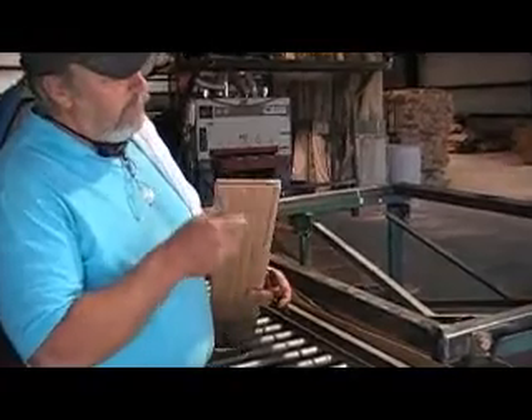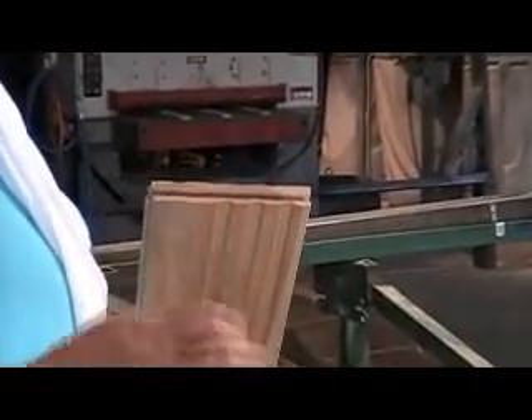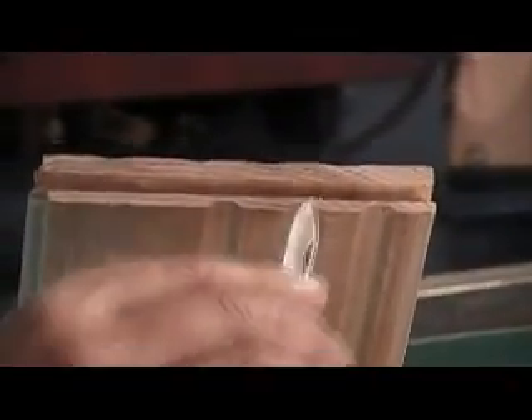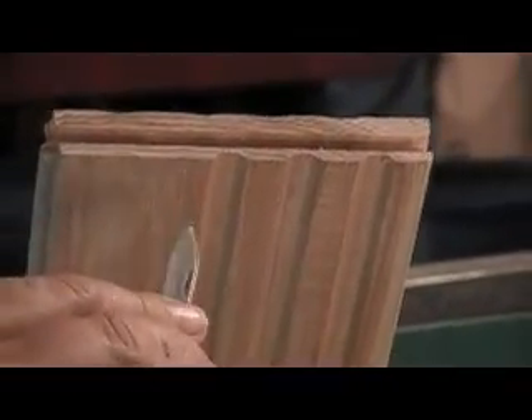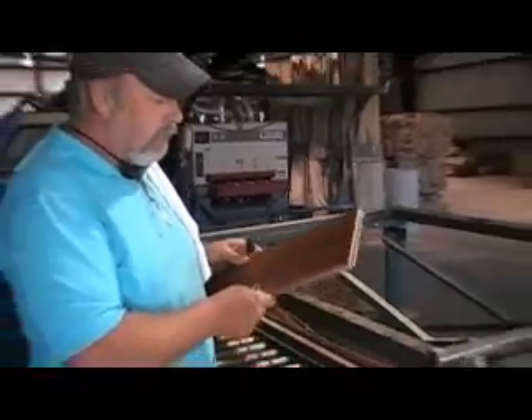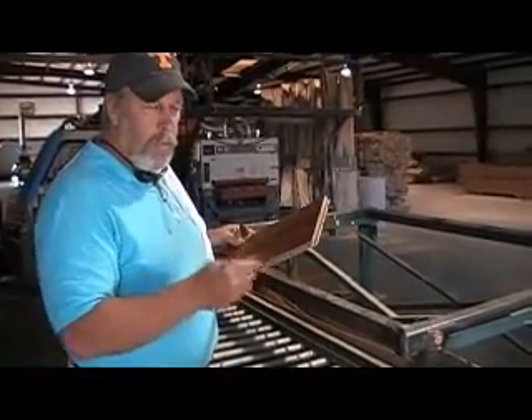This is hardwood flooring. Now you look at the ends of it — this is a three-quarter solid. You look at the ends and you can see the growth rings continue all the way through the hardwood flooring. And that lets you discern the difference between the laminate, the engineered, and the real hardwood flooring.